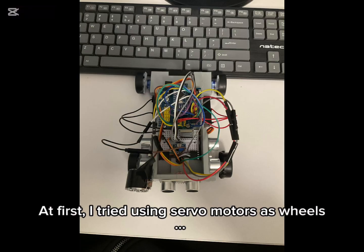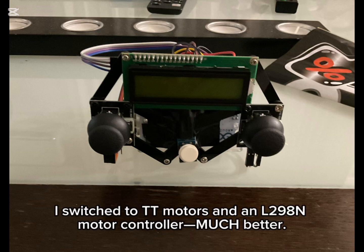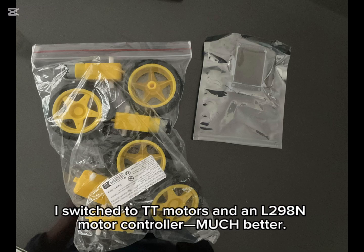At first, I tried using servo motors as wheels — bad idea, the car barely moved. So I switched to TT motors and an L298N motor controller, which was much better.